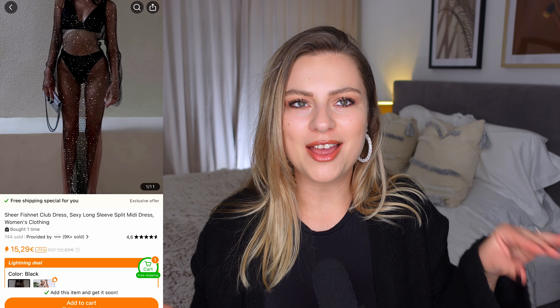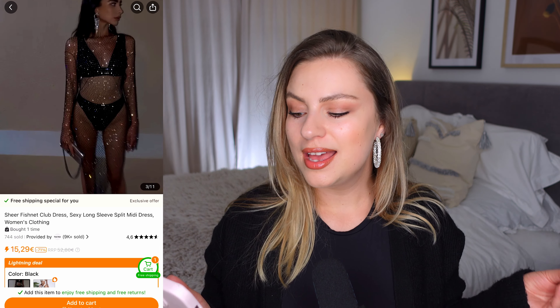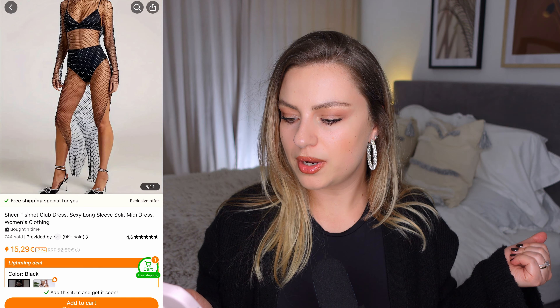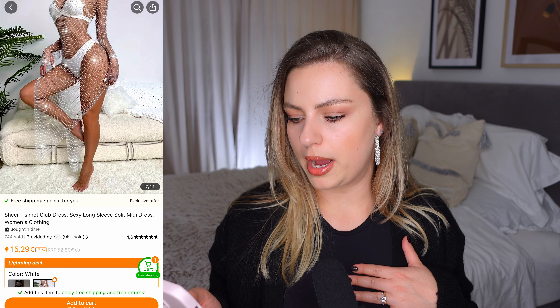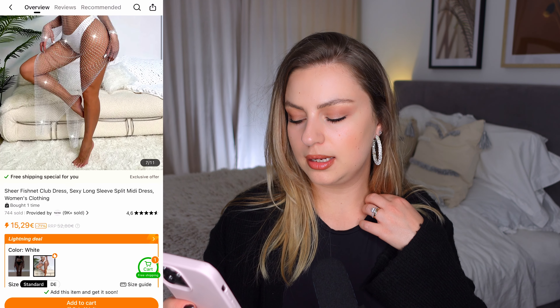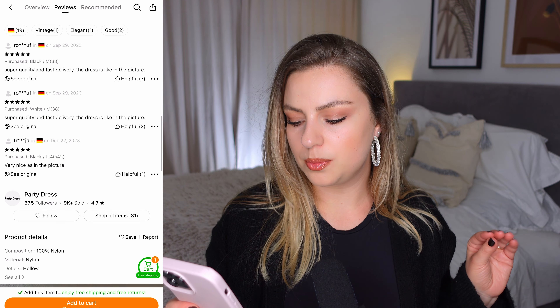Next we are trying this fishnet dress — I was looking for something like this for a long time because I wanted to try wearing it to a festival. It was 15 euros. In the listing she wears it over a swimsuit and black shorts, which looks very sexy. I'm not going to show that much but this one is so cool. I hope it's not scratching too much. They have it also in white, which also looks pretty. I got it in black in a large size. It was sold 744 times with 4.6 stars. Reviews say super quality and fast delivery, and the dress is like in the picture.